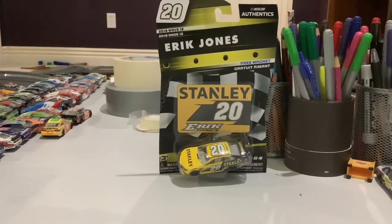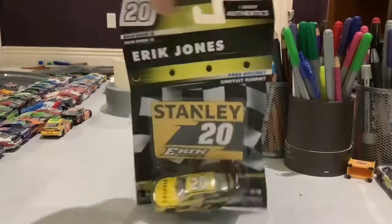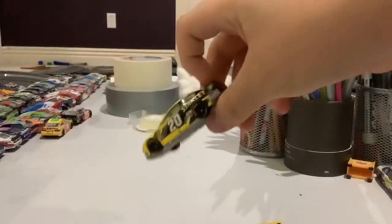Hey guys, NASCAR Racing 18 here. We have another NASCAR Authentics from the 2019 Wave 12. We're going to be doing Eric Jones's number 20 Stanley car. On the bag there are more cars you can get, as well as a truck. Let's get this car out of the box — we got the magnet and now the number 20.